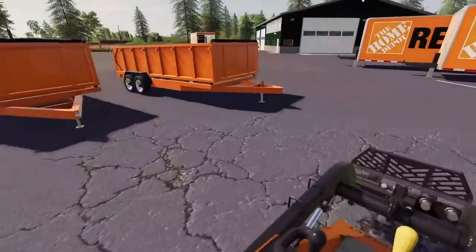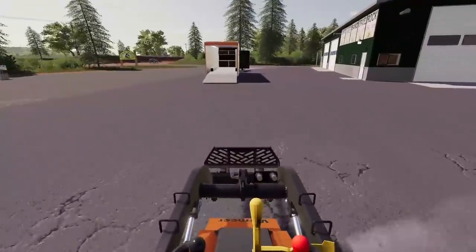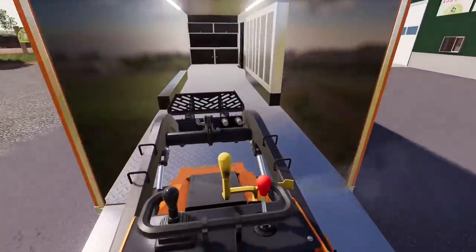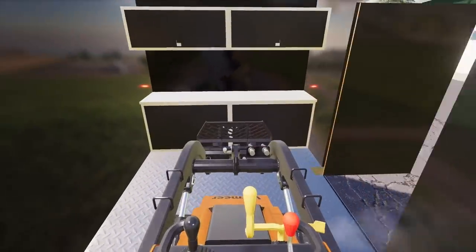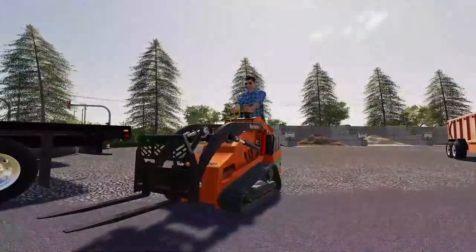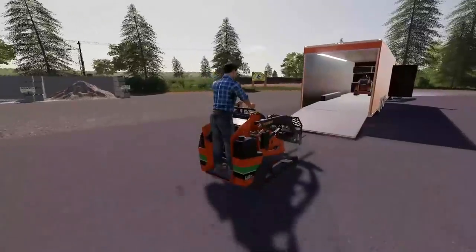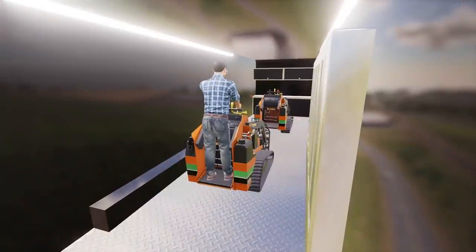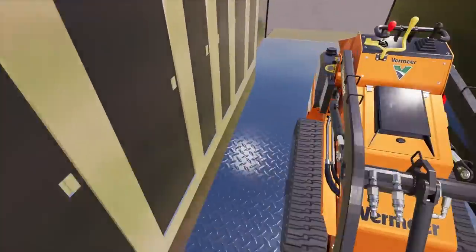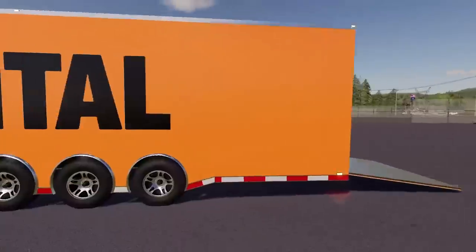We're gonna raise the forks and load the Vermeer skid steers into the back of the enclosed trailer. It'd be cool if we got a hitch on the front pallet fork to tow trailers around - possibly an investment. These are precious so we gotta keep them clean. I'll run back and grab the other one. Number two is in the back, all set. We've got toolboxes on the side as well and we can still walk through - pretty sweet. I think we're gonna haul our first load back.